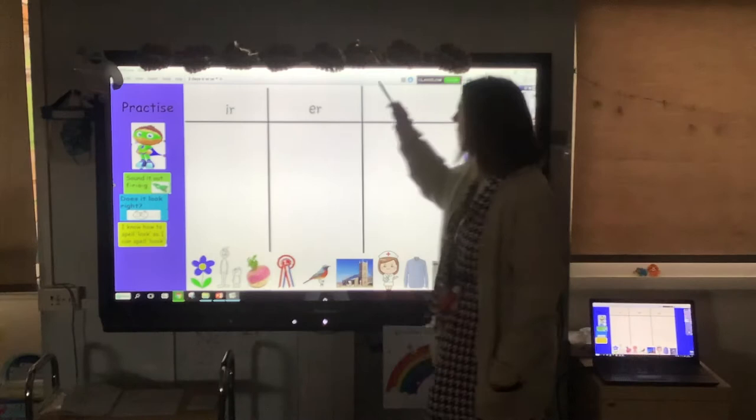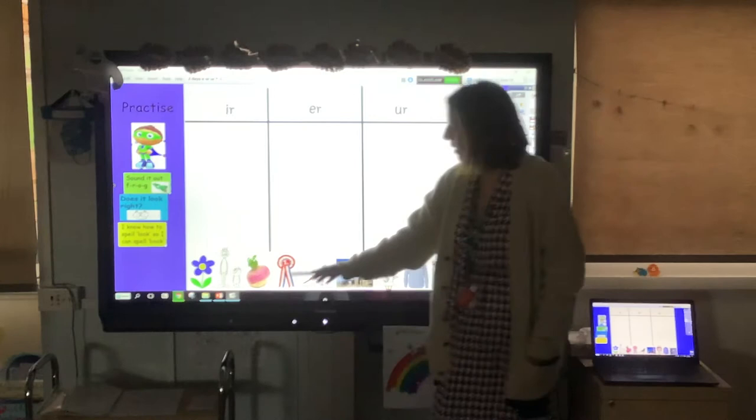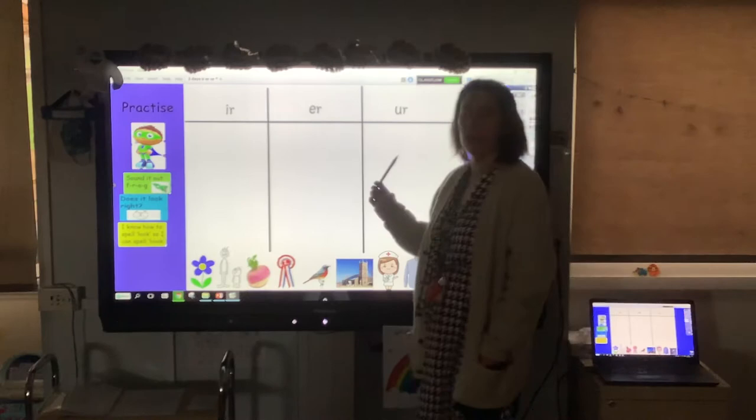Your next job: draw the columns and write all three er spellings at the top — ir, er, ur. We're going to look at these pictures and you write the words in the correct column. So we've got: flower, brother, turnip, first, bird, church, nurse, shirt, shower. Pause the video and have a go, then we'll write them in the right column together.